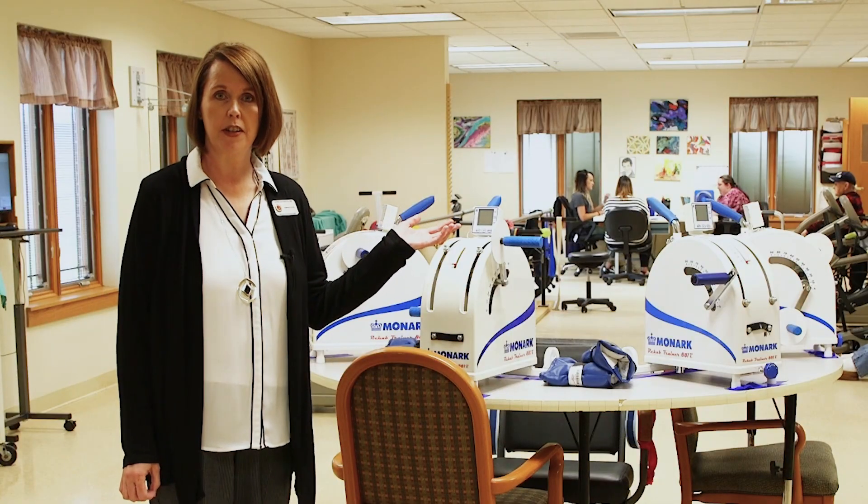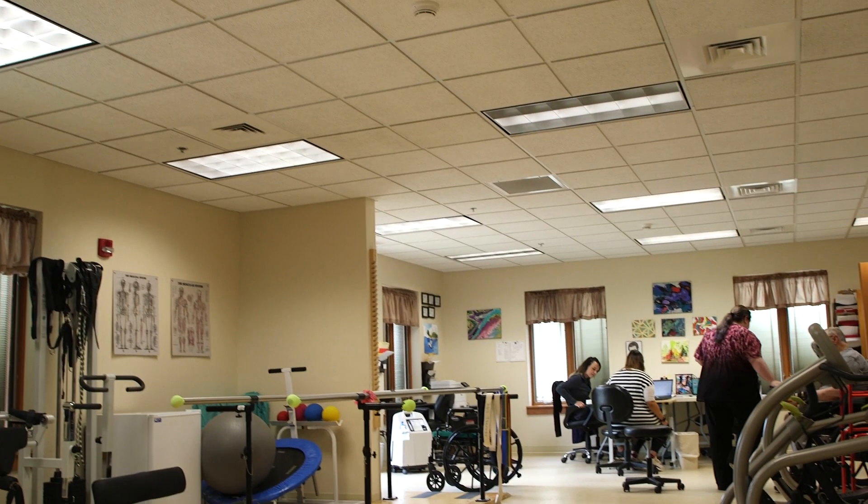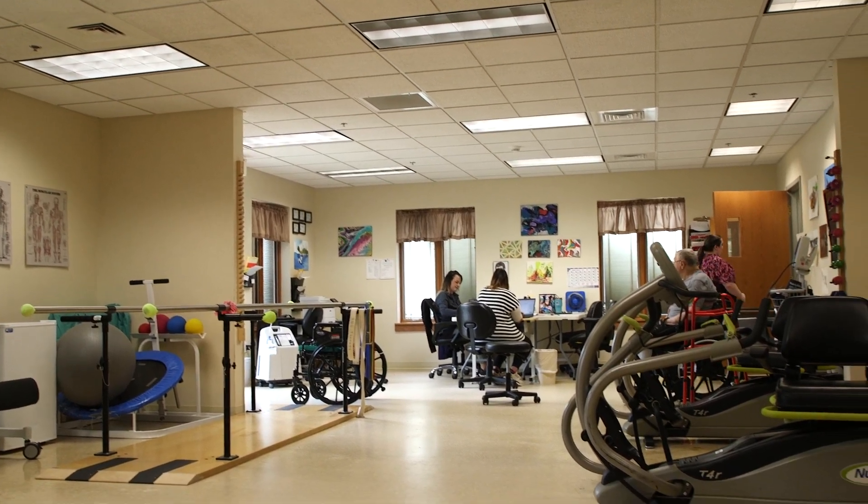This is our therapy gym where veterans come to exercise. We offer both recreational therapy and also skilled therapy, which includes physical therapy, occupational therapy, and speech therapy for any veteran who might need it.